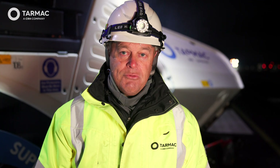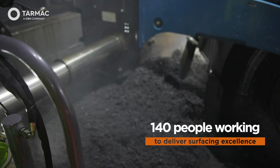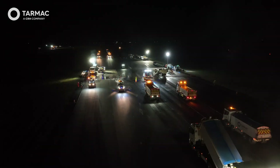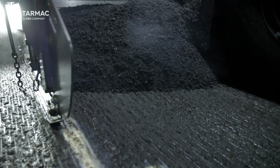At the busiest we probably had over 100 vehicles on site and around 140 people on site at that time. Each night we're doing surfacing, ranging from 400 to 600 tonnes, so you've got 20 to 30 wagons added on top of those figures. Overall, just shy of 34,000 tonnes of material for the scheme over the number of weeks.